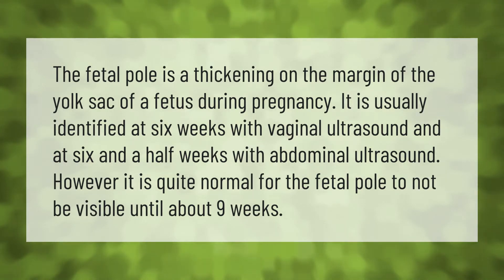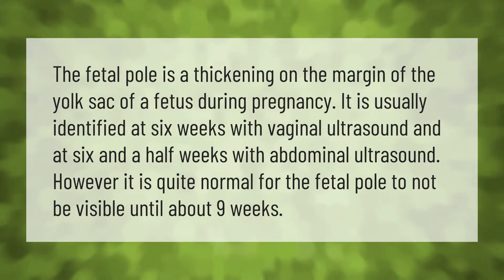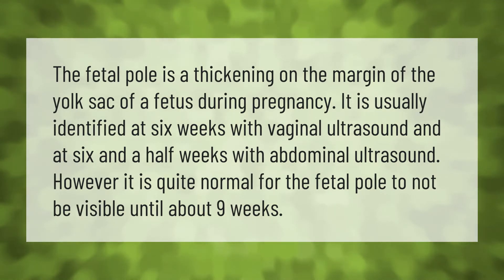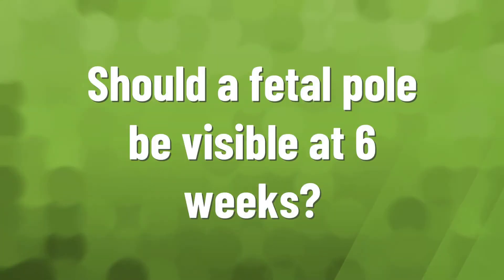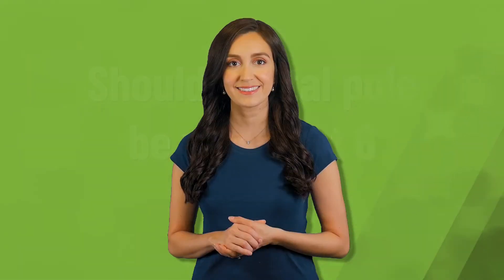The fetal pole is a thickening on the margin of the yolk sac of a fetus during pregnancy. It is usually identified at six weeks with vaginal ultrasound and at six and a half weeks with abdominal ultrasound. However, it is quite normal for the fetal pole to not be visible until about nine weeks.